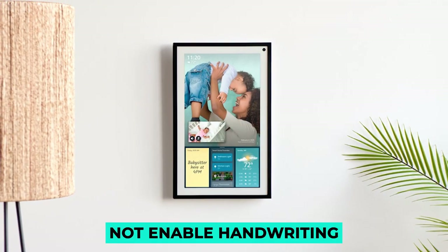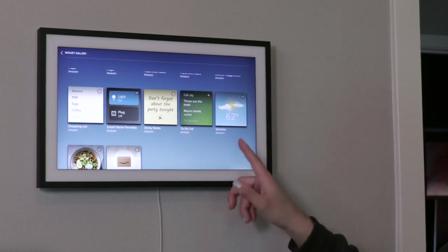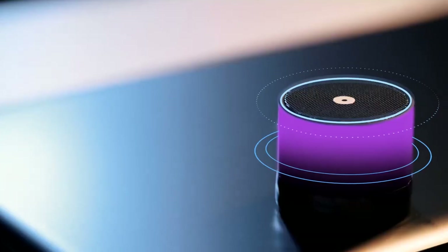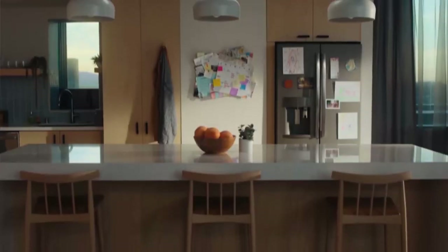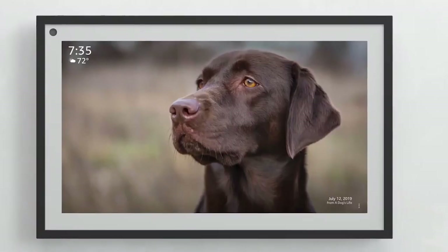Although the display does not enable handwriting, if you want to type in a note, an on-screen keyboard will appear. You can also leave a message by speaking to Alexa or by using the Alexa app on your mobile device. When the screen is not in use, it will default to images from your Amazon Photos gallery or images that have been pre-loaded.